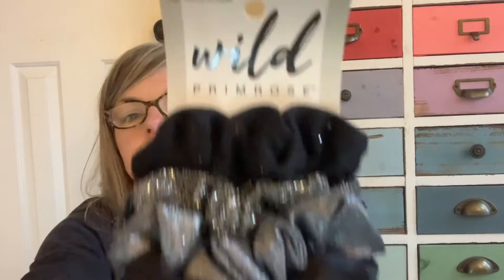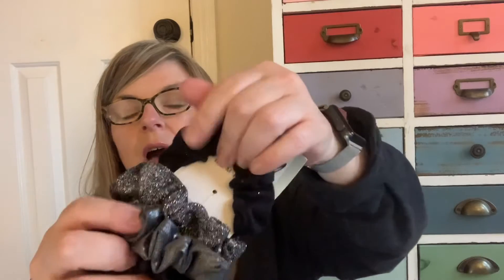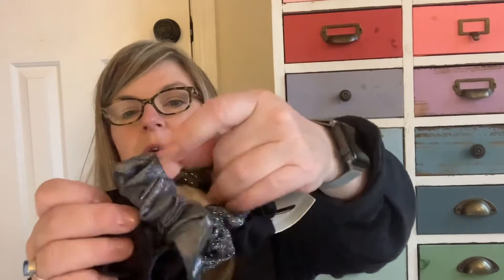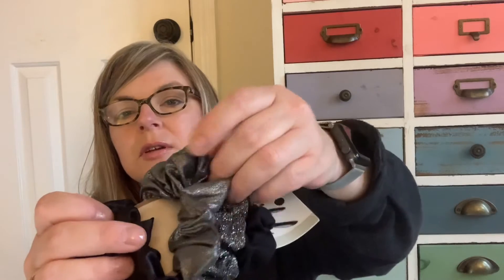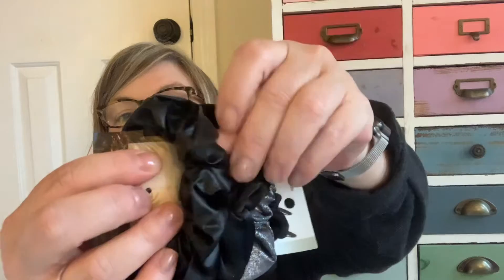The next thing is another full size product — a set of five scrunchies by the brand Wild Primrose. They're all black or silver. This first one's kind of like a silky, almost like a Pima cotton. Then there's a sparkly one, another shimmery one, more like a satin one, and this one feels like full leather. Those are cute. If you were to go into Walmart and find this on the shelf, it'd be $8.